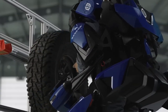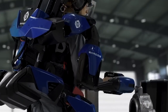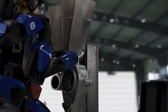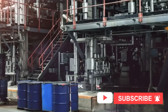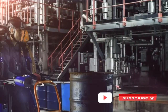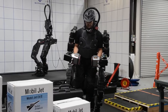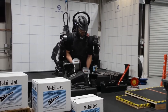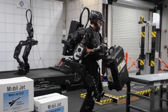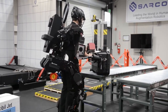It also reduces operator fatigue, improves safety by providing stability and support, and offers intuitive control through a user-friendly interface. The exoskeleton operates on a high-capacity battery, providing hours of continuous use. It has applications in industries such as manufacturing, construction, logistics, and warehousing, where it can be used for heavy lifting, repetitive tasks, and physically demanding environments. The exoskeleton revolutionizes physical task performance, leading to increased job satisfaction and a safer work environment.